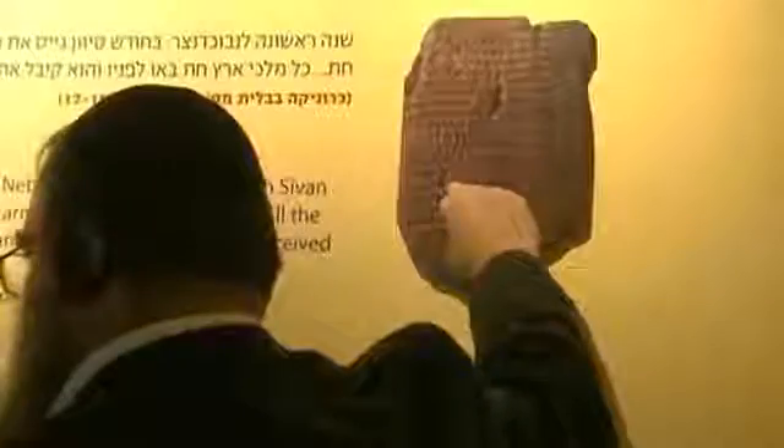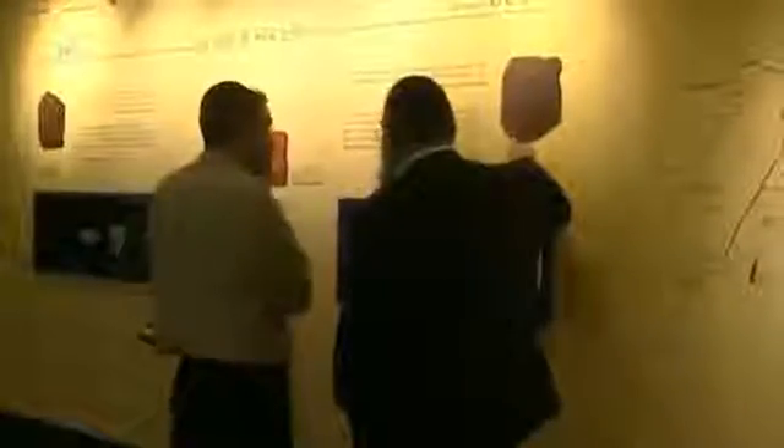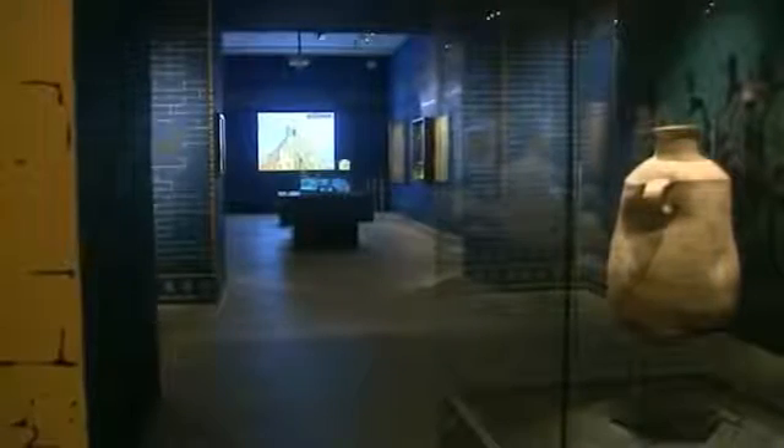The tablets are inscribed in Akkadian script and detail trade in food and other commodities, taxes paid, debts owed, and credits accumulated. While many Judeans returned to Jerusalem after 539 BC when the Babylonians allowed them to, many others stayed and built up a vibrant Jewish community.